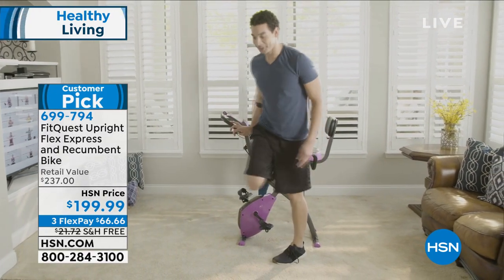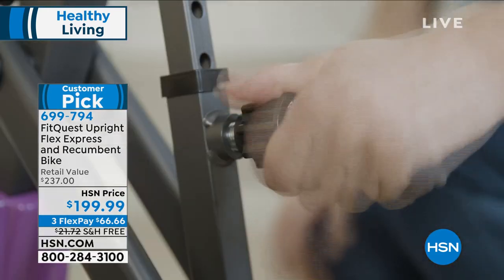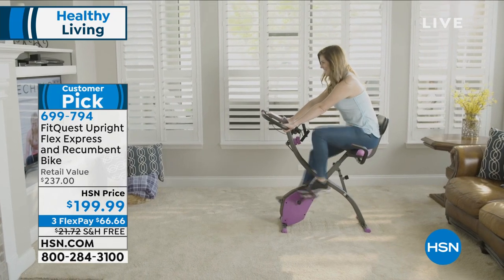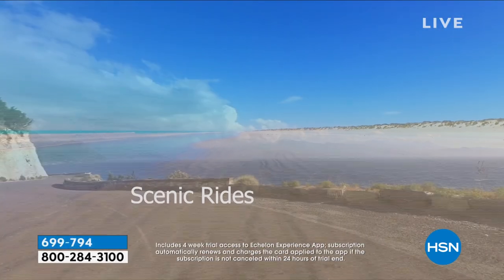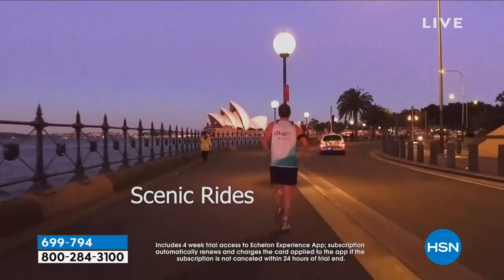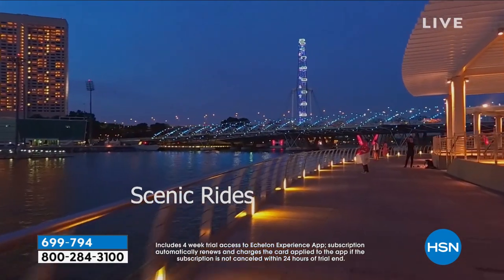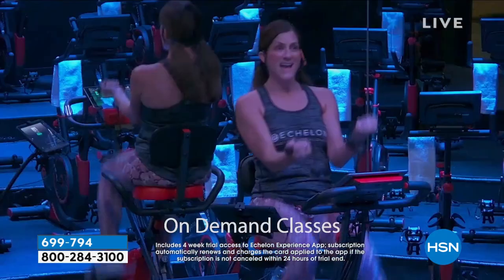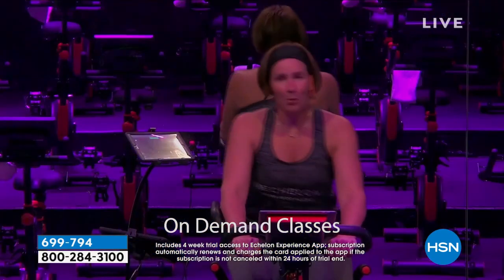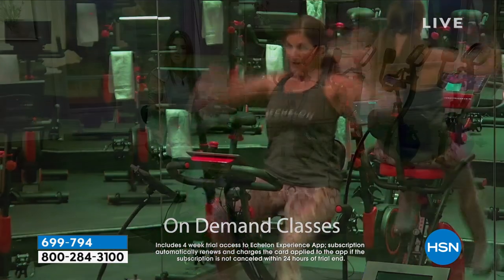Do you see that Echelon app? If you've ever wanted to experience one of those cycling classes — maybe take a trip somewhere and cycle through the mountains — you just sit down, find that perfect position, and we're going to give you a four-week trial of the Echelon app for free. You get scenic rides and professional trainers walking you through upping your resistance, lowering your resistance, getting that upper body burn. If you want to keep it, you can subscribe; if not, you still got four weeks with the purchase of your bike today.